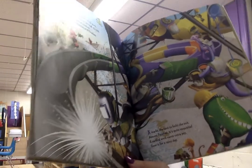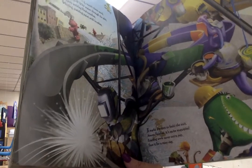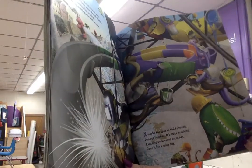X marks the spot to build the exit. Almost finished. It's quite exquisite. Exacting work earns extra pay. Save it for a rainy day.